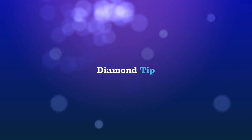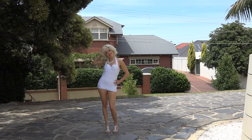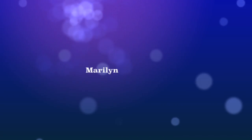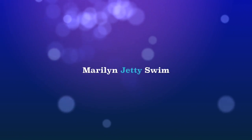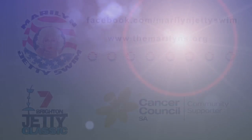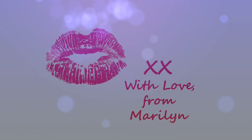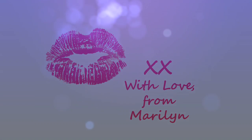So my darling Marylands, my diamond tip for you is: be sure to apply sunblock and drink plenty of water on the day. And most importantly, don't forget to have fun.